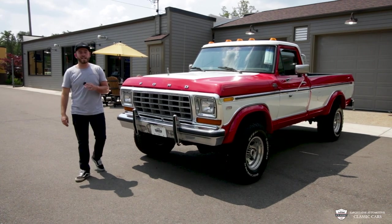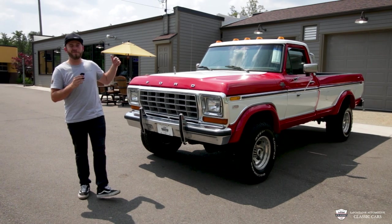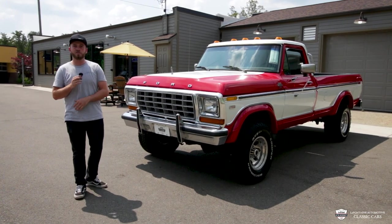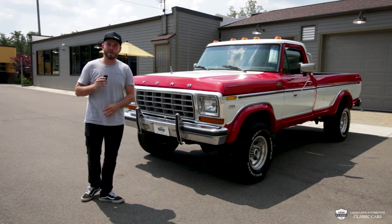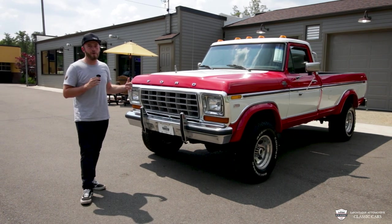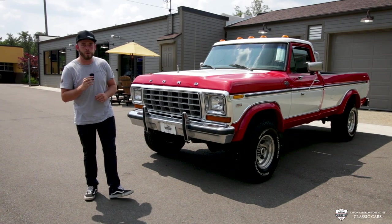Thank you for tuning in to the LaFontaine Classic Car YouTube. Today is a 78 F250 XLT Lariat — that is the top dog of this era. If you're new here, we drive them, we go through them, we hit all the buttons. This car is for sale and if at any time you want to know more, dial us up at 248-714-2110.